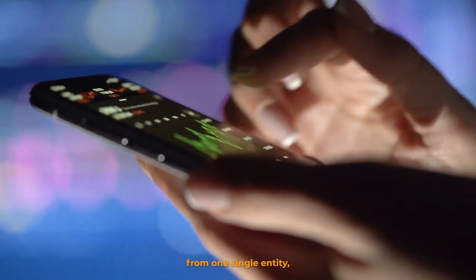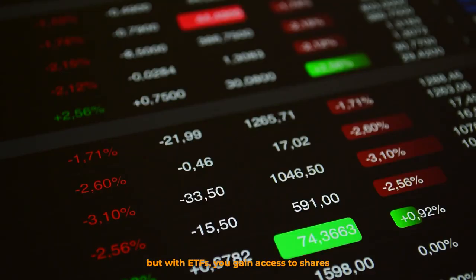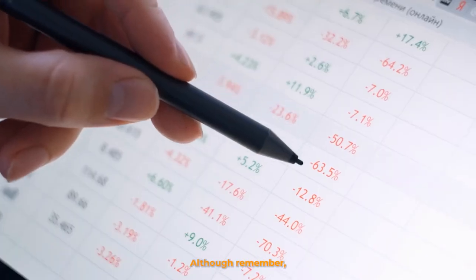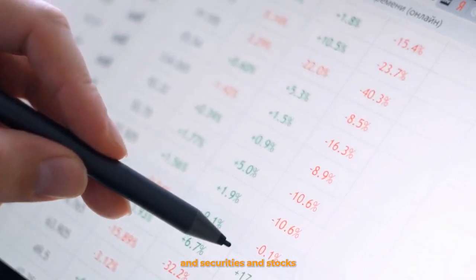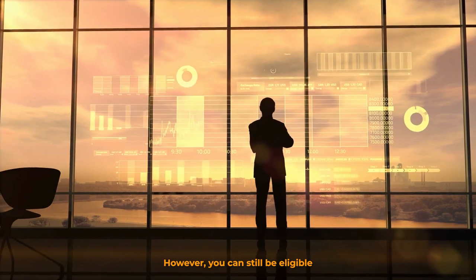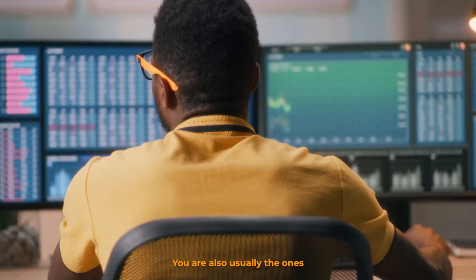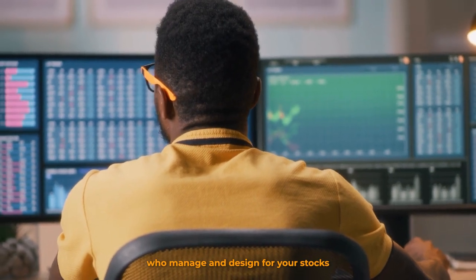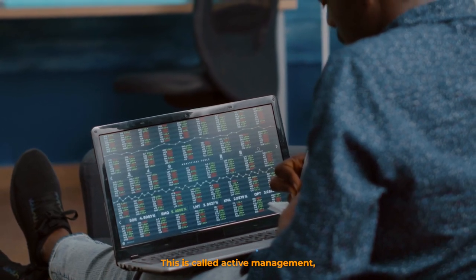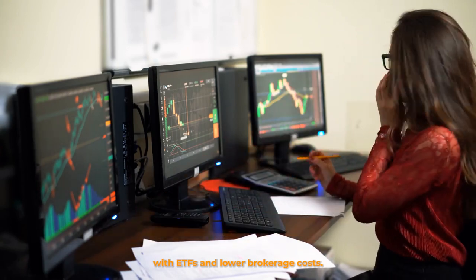With stocks, you buy a certain amount of shares from one single entity, but with ETFs, you gain access to shares across various entities with just one ETF. Although remember, you buy the actual shares and securities in stocks while you only buy shares within the ETF itself. However, you can still be eligible for dividend payouts and reinvestment benefits. You are also usually the one to manage and decide for your stocks when you're starting out — this is called active management — whereas you have the luxury of a more passive investment with ETFs and lower brokerage costs.